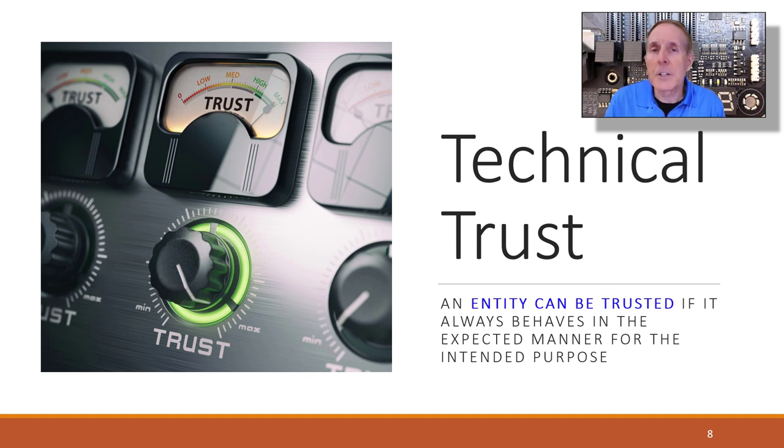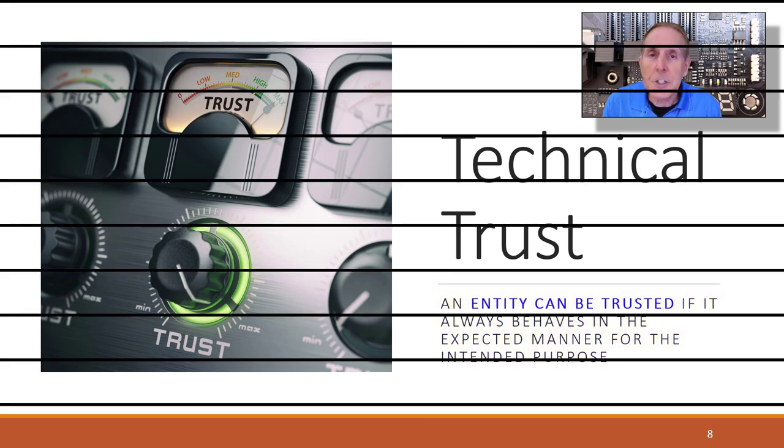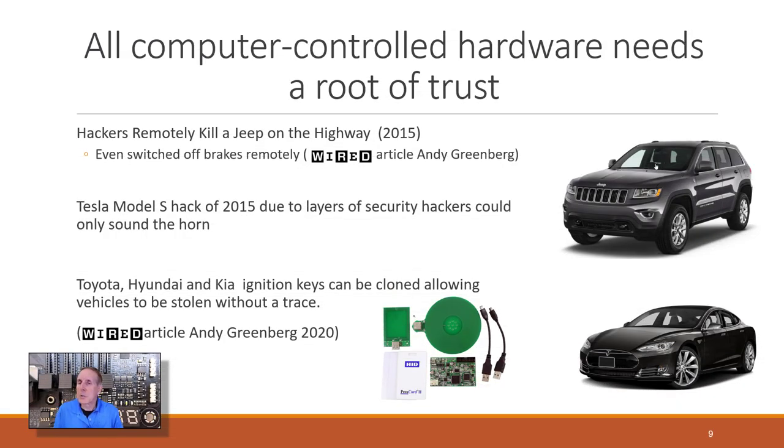TPMs provide trust. An entity can be trusted if it always behaves in the expected manner for the intended purpose — that's the definition of trust. All computer-controlled hardware needs a root of trust.